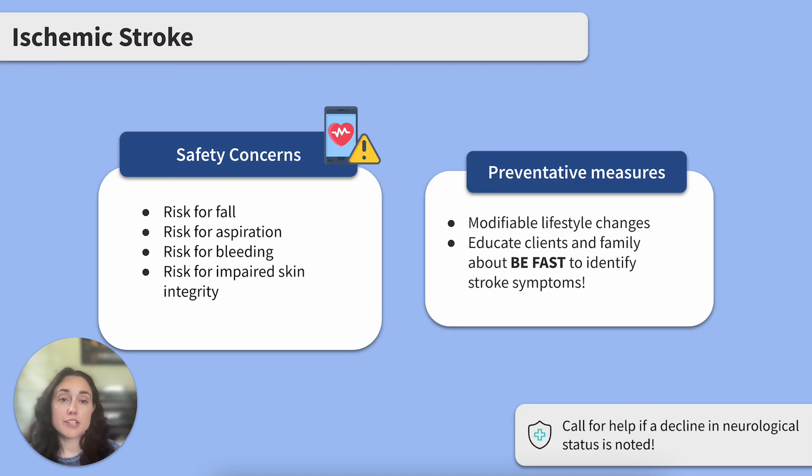These complications can increase a client's risk for falls, aspiration, bleeding, and impaired skin integrity. If the client received TPA, we'll definitely want to watch out for bleeding. A red flag for clients recovering from an ischemic stroke is a decline in neurological status. A decline from their new baseline can indicate increased bleeding or increased intracranial pressure — if this happens, call for help.